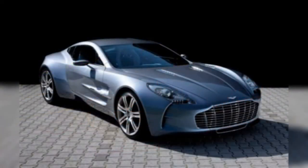Aston Martin One-77, $1.6 million. Arguably one of the most beautiful cars of all time, only 77 copies of the supercar were ever built. The award-winning One-77 features a naturally aspirated 7.3-liter V12 engine that produces 750 horsepower.